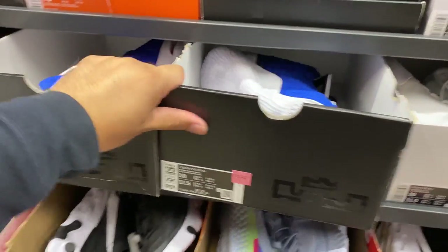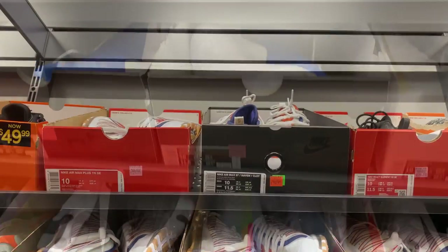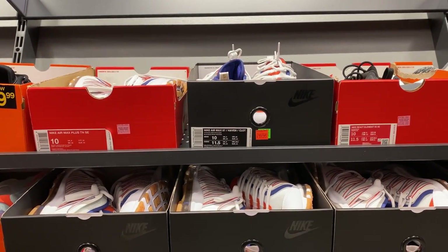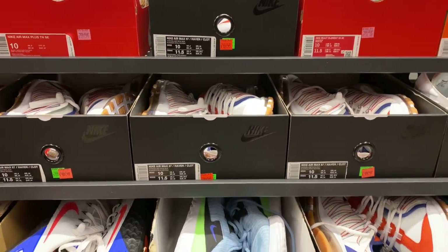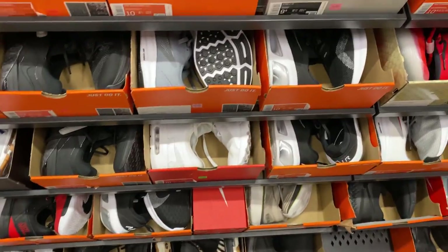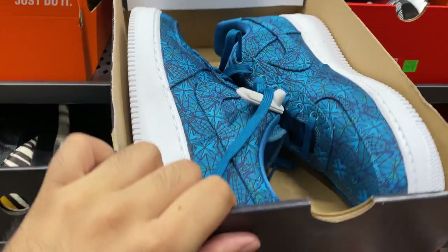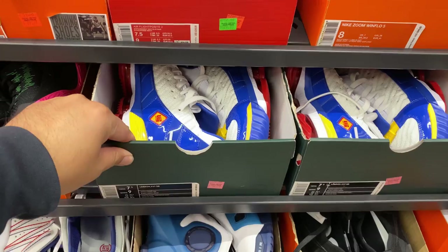They've got plenty of LeBrons here. You can also see they have a lot of the white deep royal blue cloth Air Max 97 collabs, plus LeBron 17s in animal print. There's an Air Force 1 in animal print too - well, almost tricked us there, it's not quite animal print.